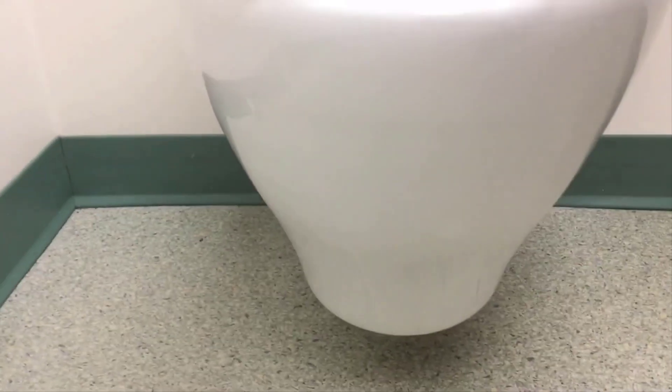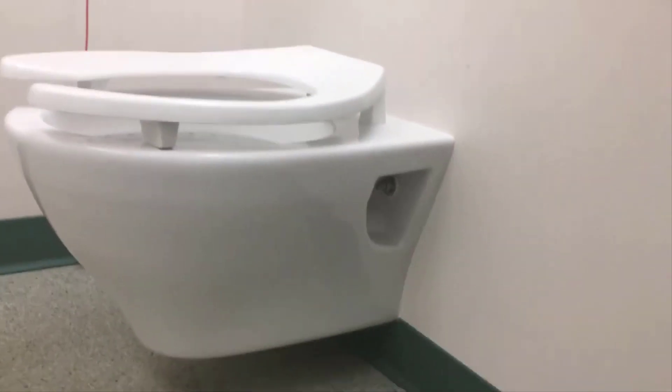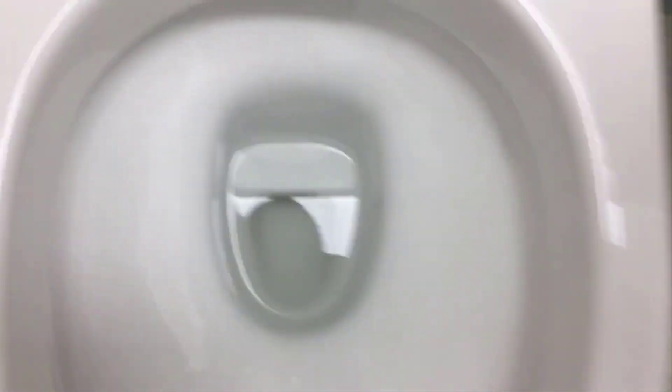The number 2 on the list is the TOTO IKEA Wall Hung Dual Flush. TOTO IKEA is one of the most affordable toilets by the brand. This may be due to the fact that the toilet does not come with a toilet seat and tank. As such, you will have to buy those separately prior to installation. Additionally, the design of this product allows you to save on space.